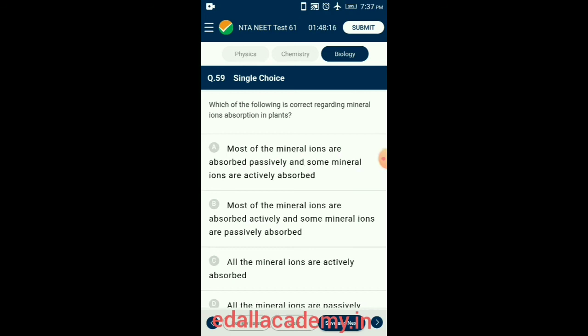Question 59. Which of the following is correct regarding mineral ion absorption in plants? All minerals cannot be absorbed passively like water because minerals are present in soil as charged particles that cannot pass across the cell membrane, and their concentration in soil is usually lower than that in the root. Hence, most minerals are transported by active transport, but passive absorption of minerals also occurs via facilitated diffusion — for example, potassium ions can be exchanged by hydrogen ions absorbed to the surface of the cell membrane. So the correct option is option B: most mineral ions are absorbed actively and some mineral ions are passively absorbed.